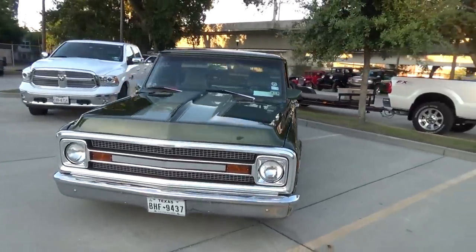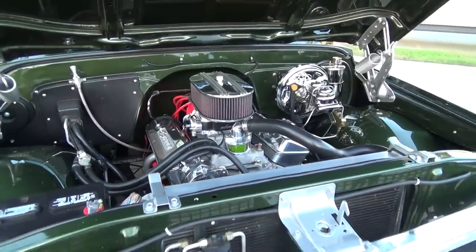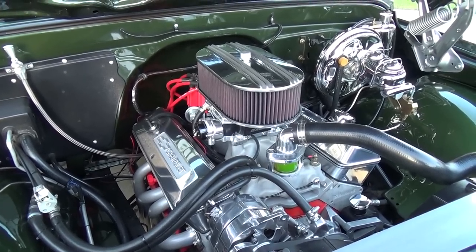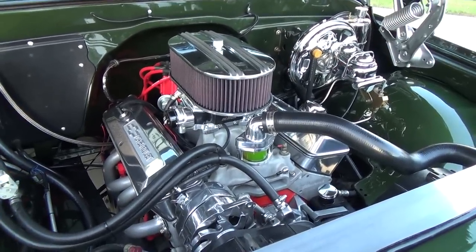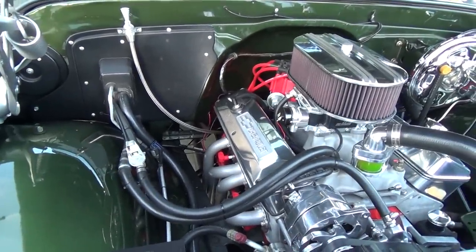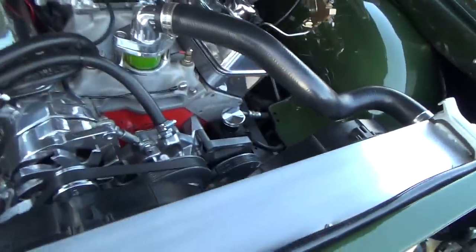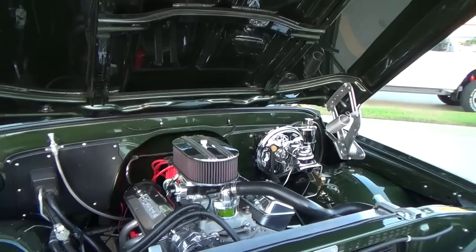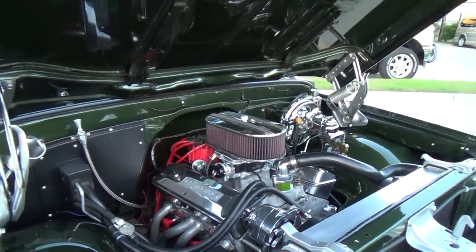That hood is just right — not too high, just right. Under here it's a little 355 with an Edelbrock top end on it, and I'm running a Demon carb — that's old-school carburetion. I'm running a Turbo 400 behind it with a 2800 stall converter. There's twin electric fans on it with a fibro aluminum radiator — so much room in there, you can still get in and work on it. It's got a cool view glass and still has air conditioning.